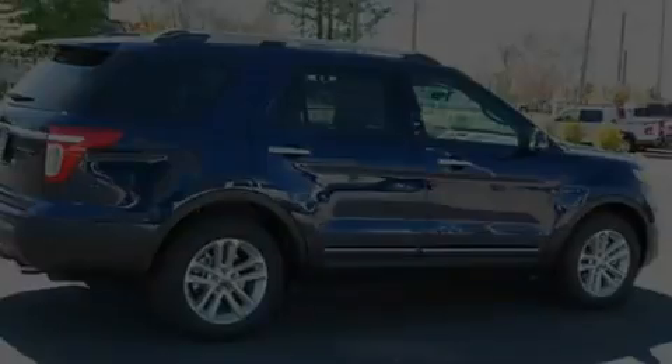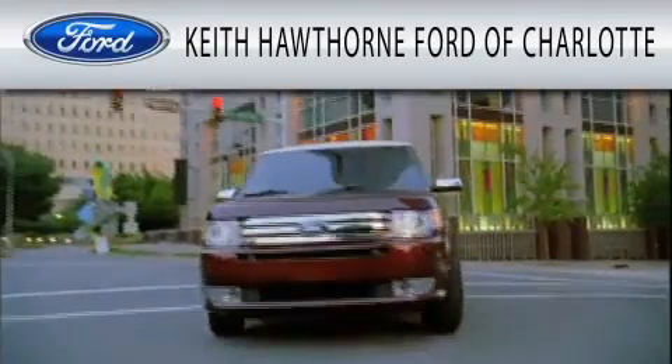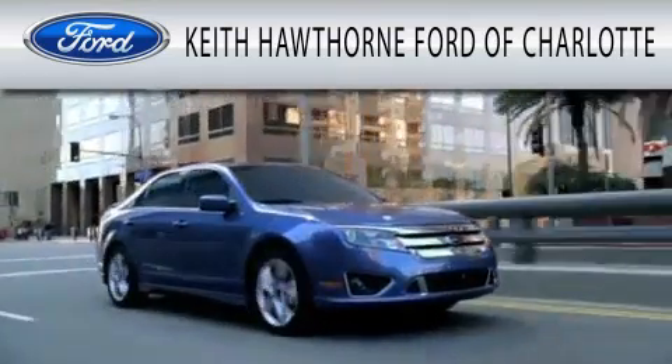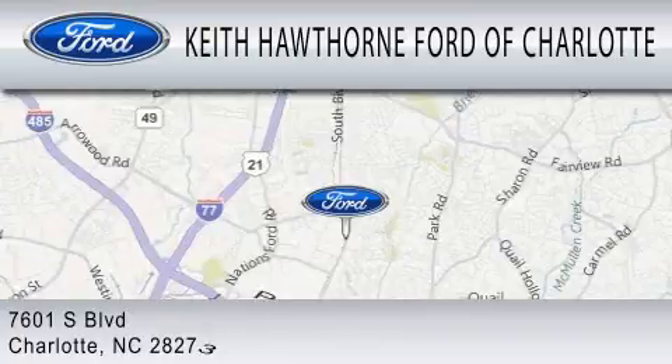Contact us today to schedule your opportunity to see this automobile in person. Keith Hawthorne Ford of Charlotte is dedicated to doing everything possible to ensure that the experience you have selecting your next vehicle is as pleasant as possible. We are located at 7601 South Boulevard in Charlotte.